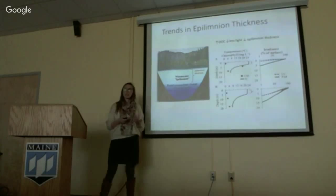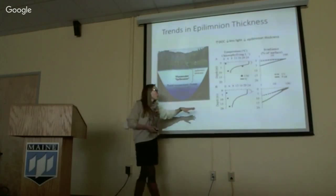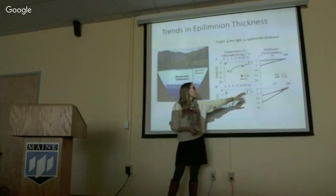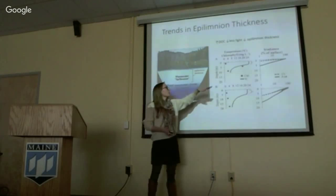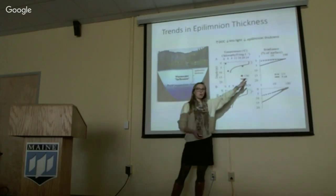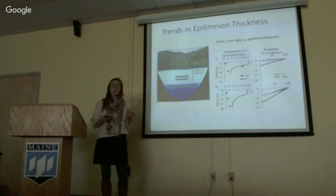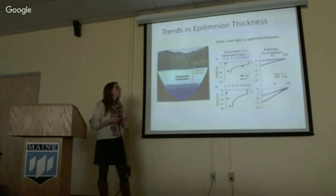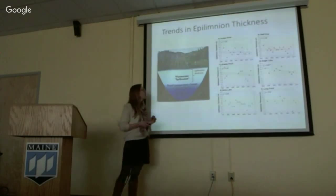I'm particularly interested in the way that dissolved organic carbon is influencing not only lake clarity but the epilimnion thickness of lakes. The epilimnion is the warm, circulating upper layer of a stratified lake. In a high-transparency system with deep penetration of photosynthetically active radiation, like Jordan Pond, we have a thicker epilimnion. But in the case of increasing dissolved organic carbon, where light is attenuated much more rapidly, there is a thinning of that epilimnion layer. Because we've been seeing this decline in lake clarity in Acadia, we predict we'll also see a decline in the thickness of the epilimnion.